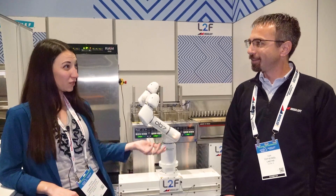Thank you so much for showing us the Frybot. This is Lauren Coughlin with F.E.R. at the NRA Show.